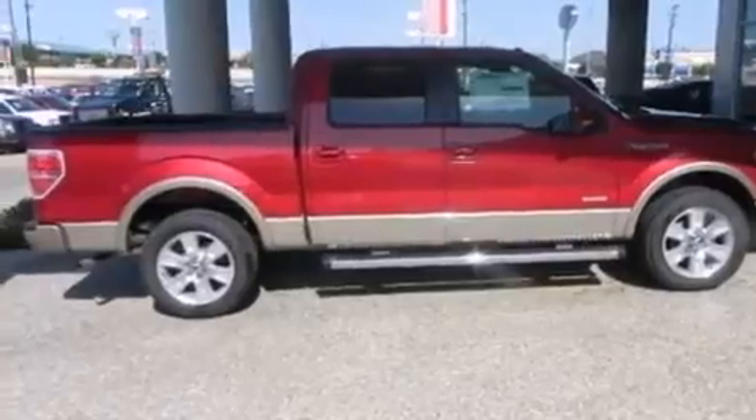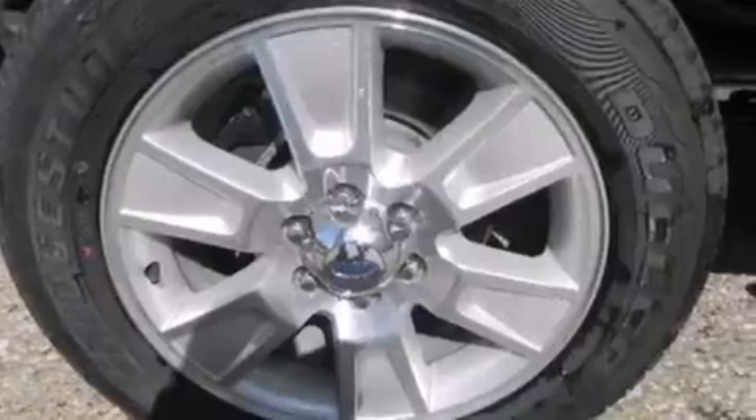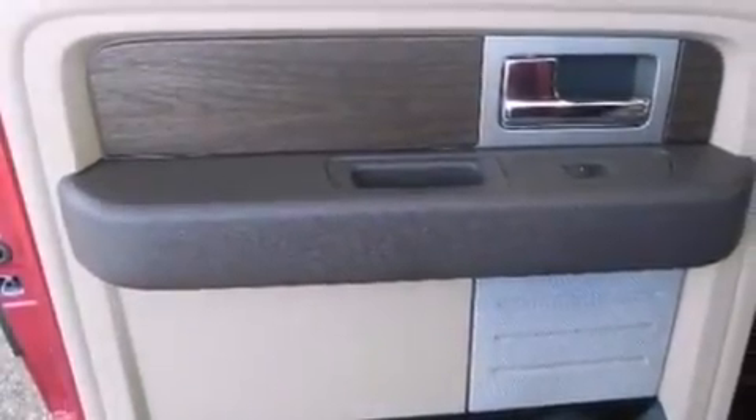The following features are also included: adjustable driver pedals, memory settings for the driver's seat positions so you can recall your favorite position with the push of one button, and cruise control.